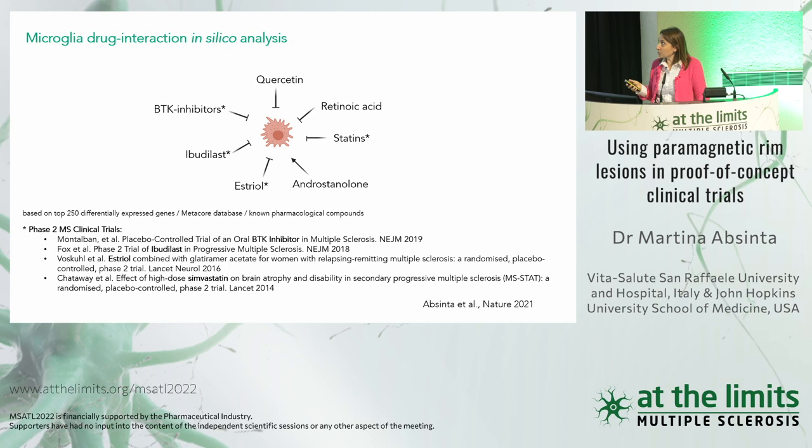We also performed an in silico analysis looking for microglia drug interactions. Using the transcriptome profile of microglia at the chronic active edge, we identified pharmacological compounds able to inhibit this type of microglial activity. Some hits are well known — already tested in MS clinical trials using conventional MRI outcomes. It will be very interesting to test them against the new paramagnetic rim lesion biomarker. These include statins, ibudilast, and BTK inhibitors (ongoing), with an opposite effect of sex hormones: estriol is inhibiting and androsterone is activating microglia.